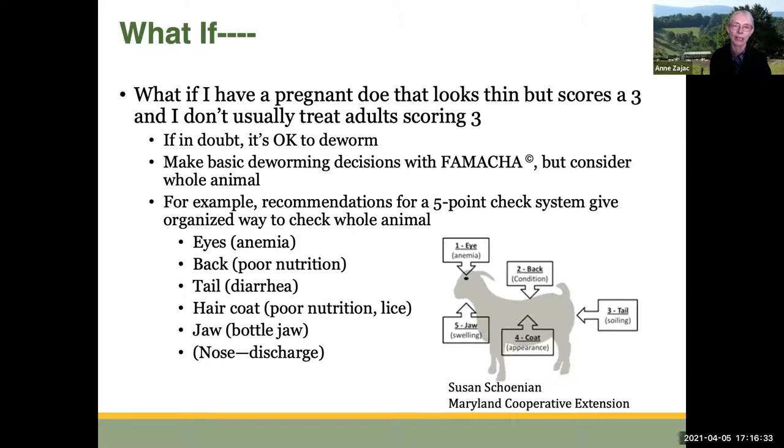Here's an example of a five-point check from Susan Sheehan of the Maryland Cooperative Extension: check the eye for anemia, check the back to look for poor condition indicating poor nutrition, check the tail for signs of diarrhea, check the hair coat for evidence of poor nutrition and lice, check the jaw for bottle jaw, and some would add checking the nose for nasal discharge as well. You're always considering the whole animal — it's not just FAMACHA.